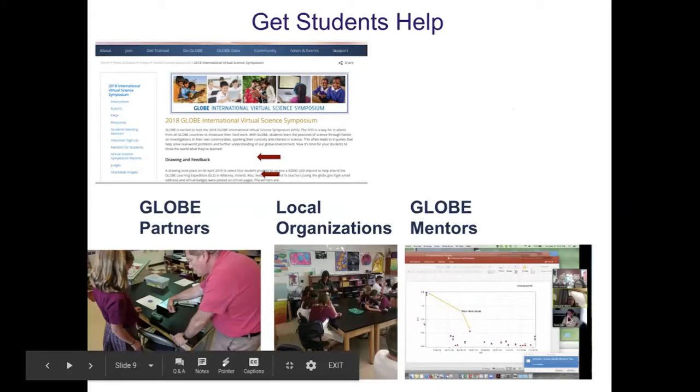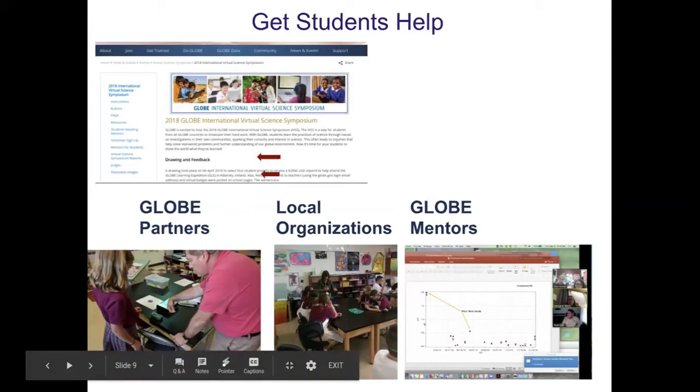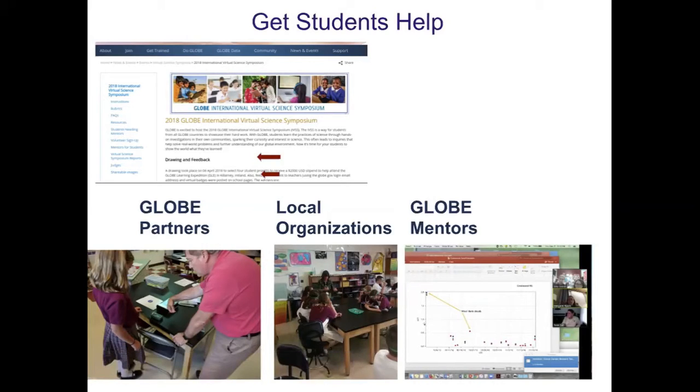This year we were fortunate enough to have a webinar with Mr. Toth, Dr. Pippin, and Angie Rizzi to help one of my students who is doing aerosols — which is definitely not one of my strong points, so I'm trying to stay one step ahead of her. Dr. Pippin has been really helpful in helping us refine her research and help her display it in a way that is more understandable.